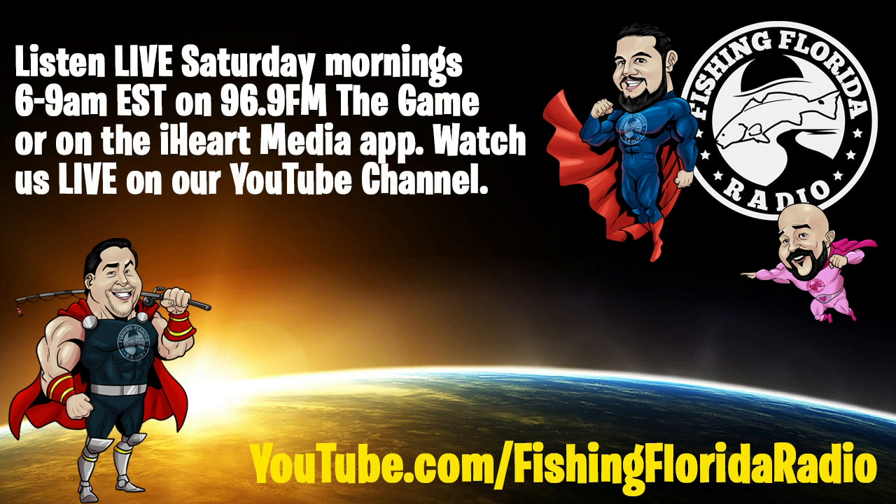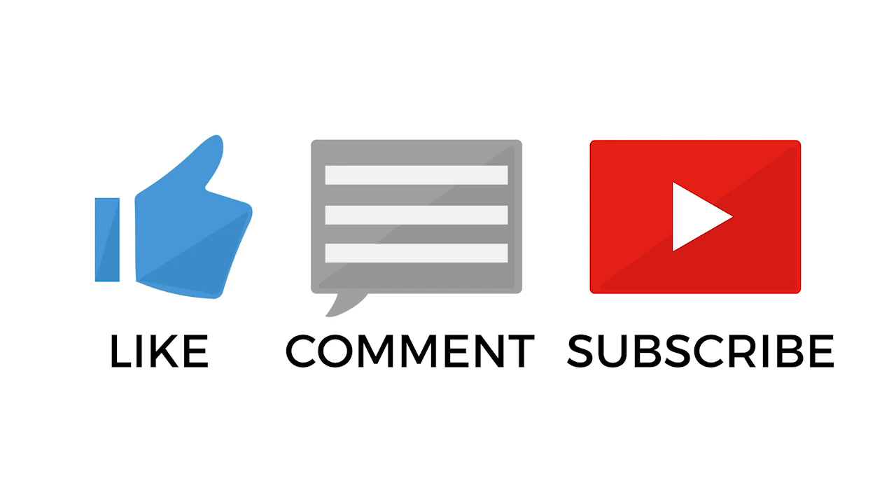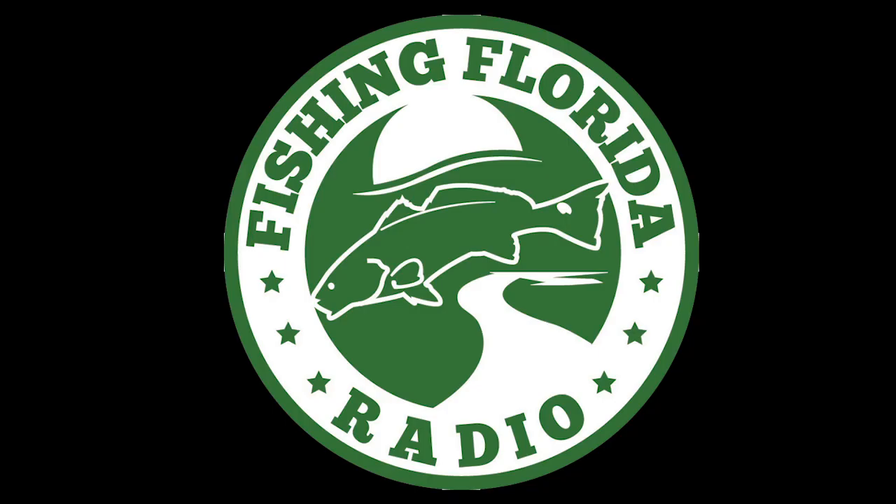Be part of the Fishing Florida Radio family and tell your friends and others about our channel — we do appreciate it. Make sure you subscribe, hit that like button, send us a comment, and click the notification button so you know when a new video comes out. Remember: take a kid fishing, get your fish on, and we'll see you soon.